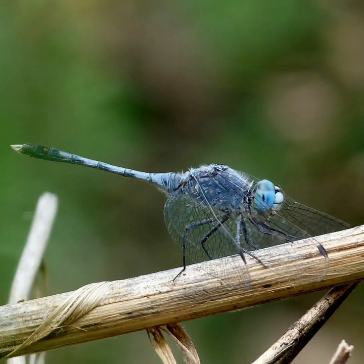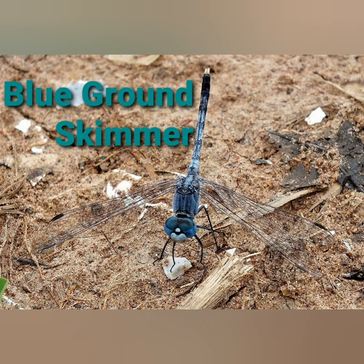Welcome all to Nature's Pulse. Today let us watch a beautiful blue colored dragonfly of our locality, namely the blue ground skimmer.